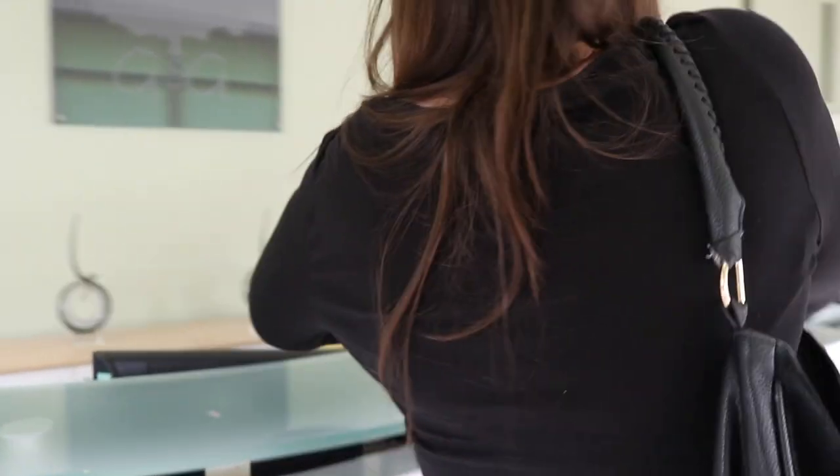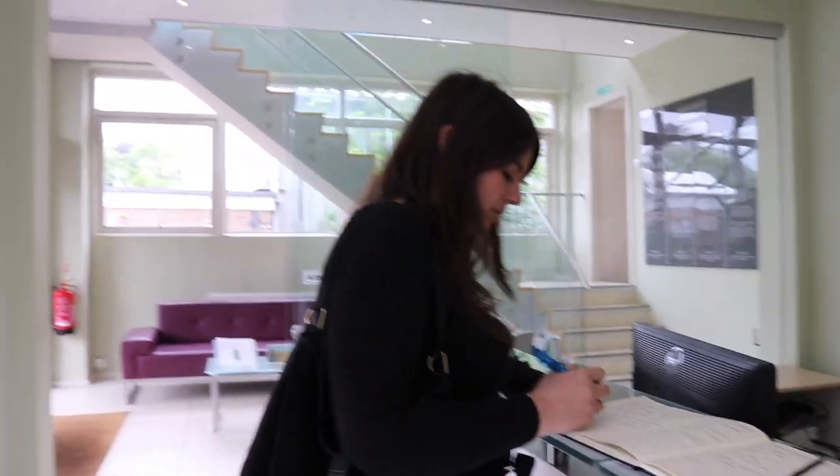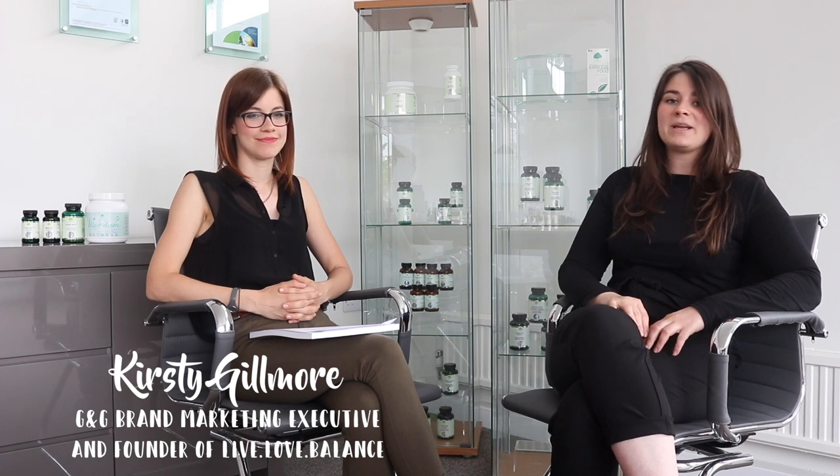We're in G&G Vitamins and we've just done the factory tour — really cool, learnt so much. G&G Vitamins has been operating for just over 50 years. They specialise in encapsulated supplements and don't use any tablets, which would require unnecessary fillers, binders, and excipients. The focus is on vegetable cellulose capsules, which are very easy to digest, opting for the purest ingredients.